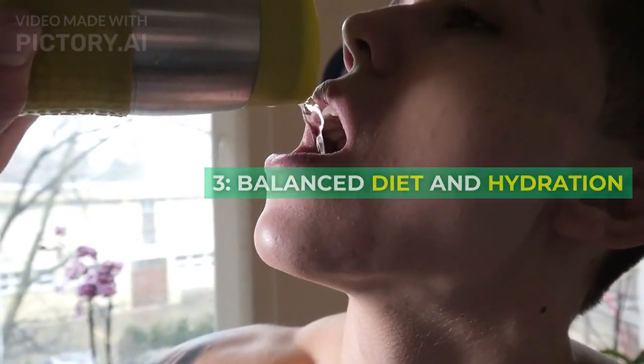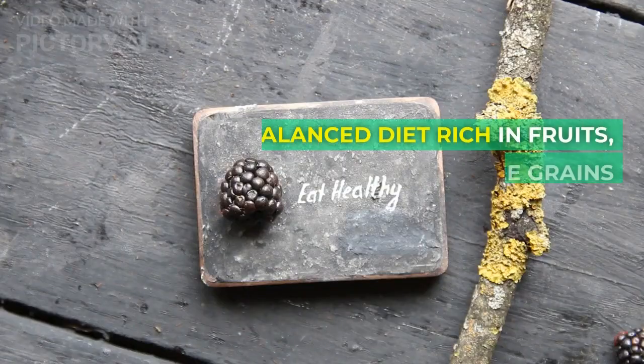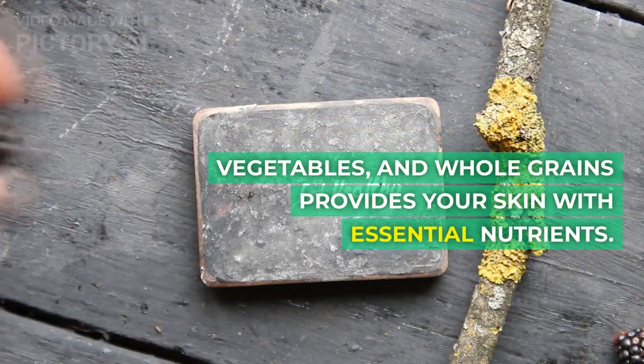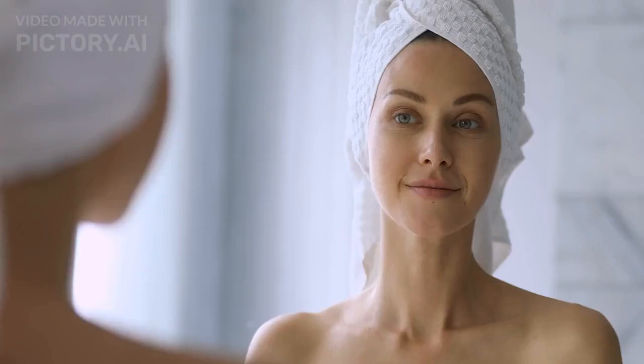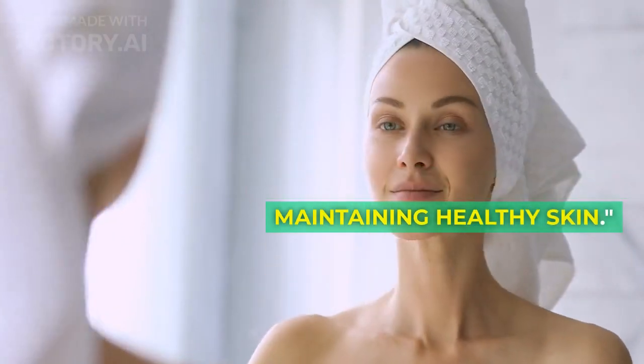Step 3: Watch your diet and stay hydrated. A balanced diet rich in fruits, vegetables, and whole grains provides your skin with essential nutrients. And don't forget to drink plenty of water — hydration is key to maintaining healthy skin.